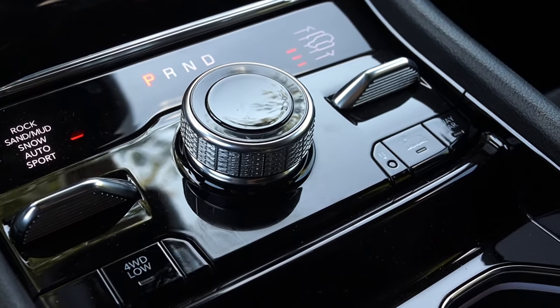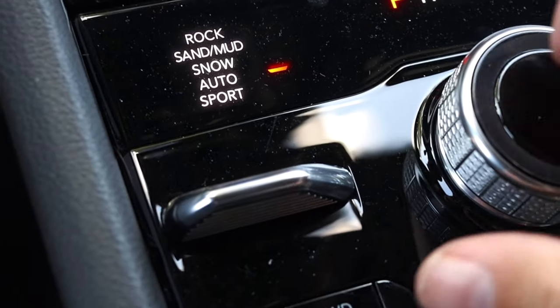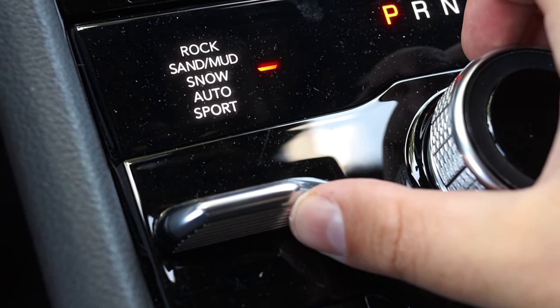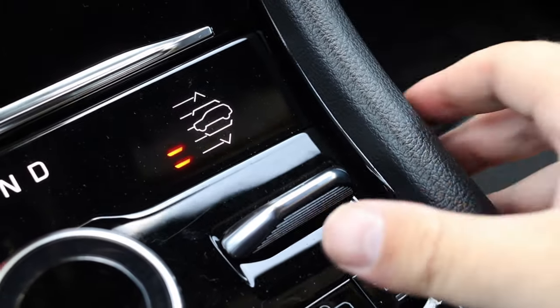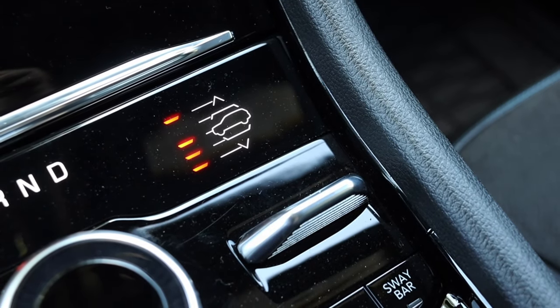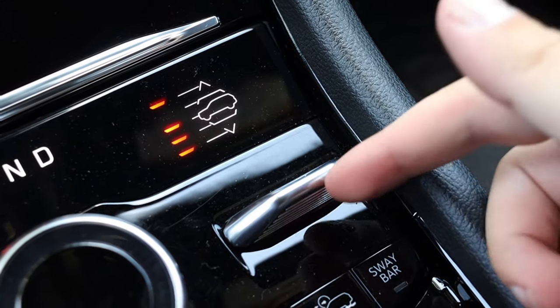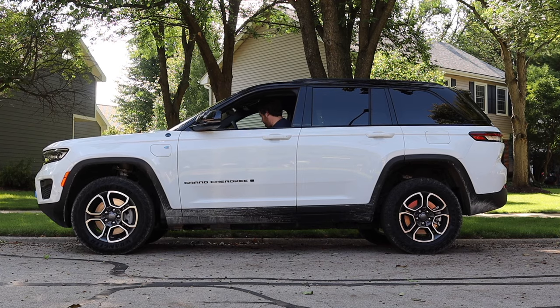Around the shifter we have the rotary dial shifter in the center — it does the job. Off to the left we have different drive modes: rock, sand, mud, snow, auto, and sport. Off to the right we have our height adjustment — this is outfitted with air suspension from the factory and you can raise or lower it when you want, with the caveat that the car can deny you a suspension option if you're going too fast or the conditions aren't right. Here's a clip of the air suspension at work — it gets a pretty decent amount of height.